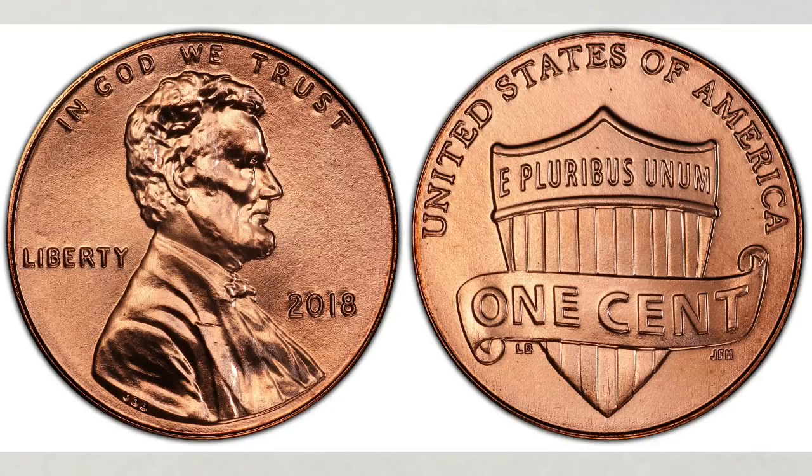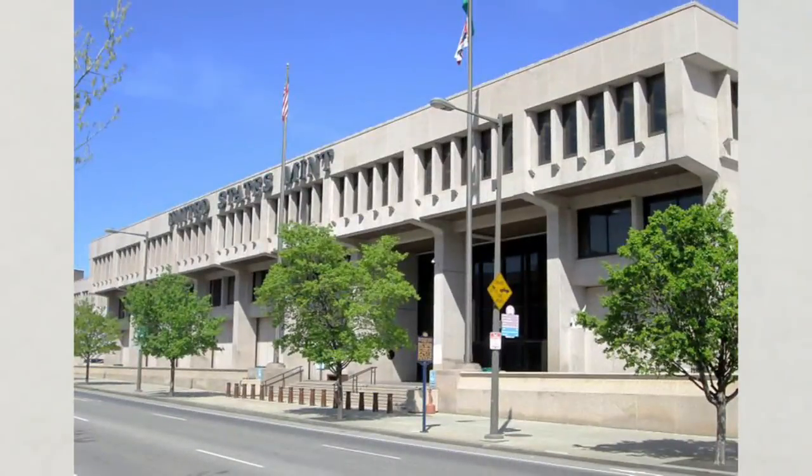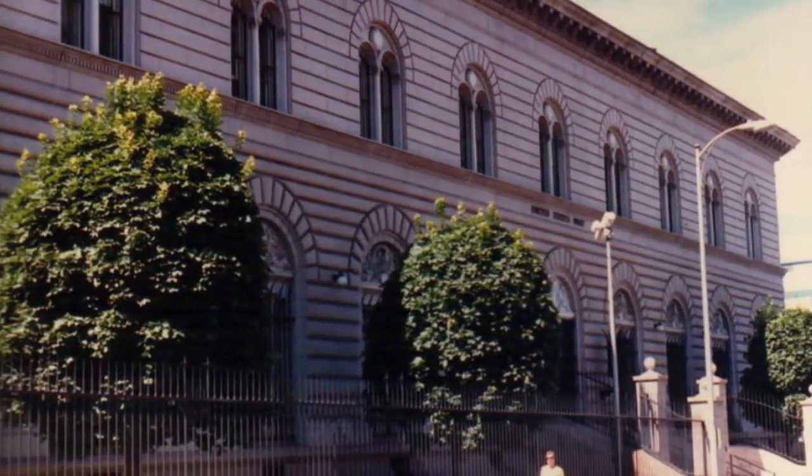Just to compare their mintages: the Philadelphia Mint struck over 4 billion pennies that year, while the Denver Mint struck over 3.7 billion pennies — a very similar number to the Philadelphia Mint.